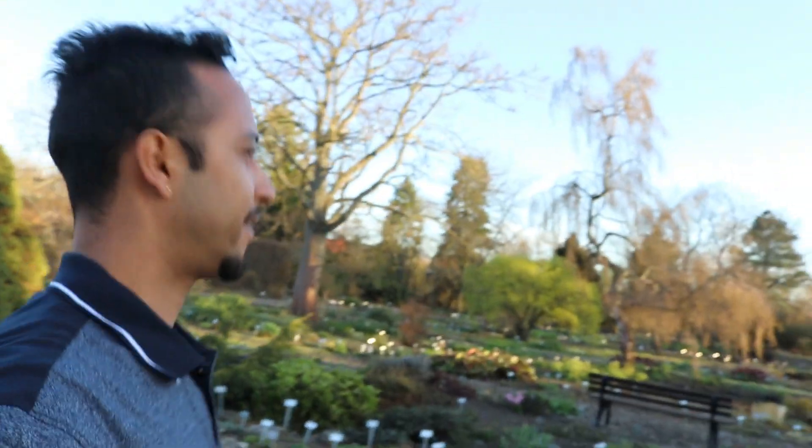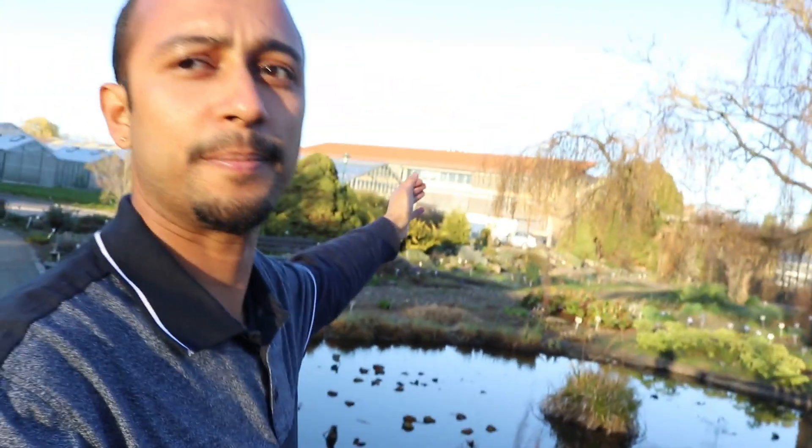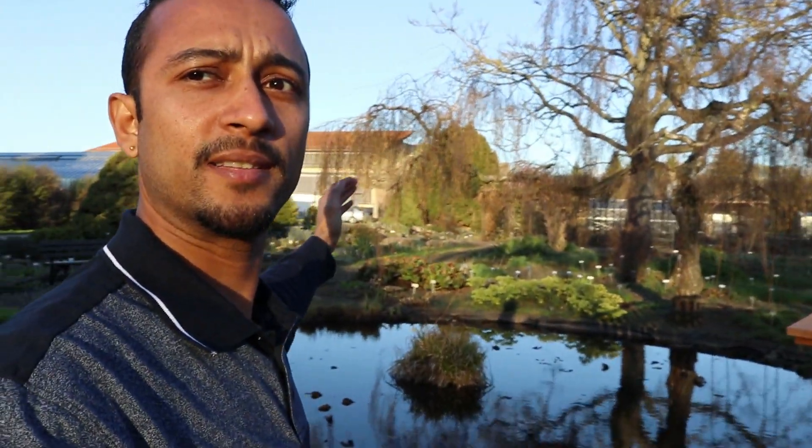Here comes the botanical garden of IPK Gatersleben. There are so many flowers — like a nursery, they are growing them here. If you have a girlfriend here then of course it's a great dating spot, but I don't have one — I'm just all alone. This small bridge looks so cute. Actually I have never been all around here, but it is just in front of my research building — I work in that building just behind me.